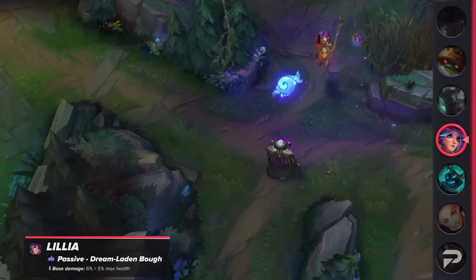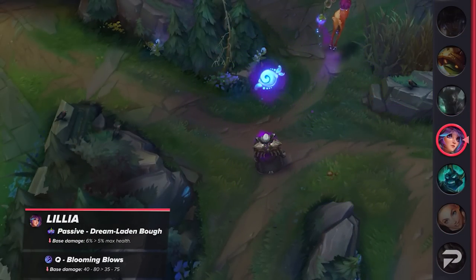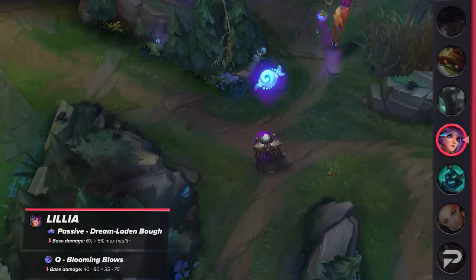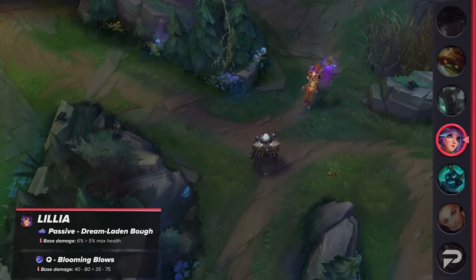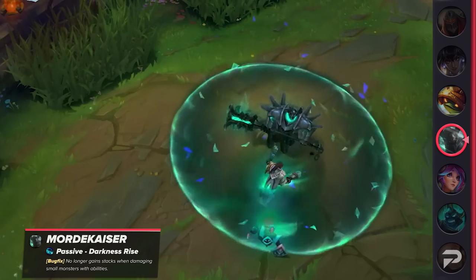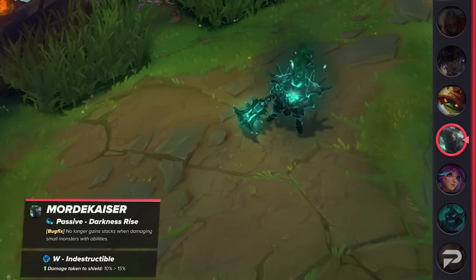Lillia will have her passive and Q's base damage reduced. It's a straightforward nerf that'll make her a little weaker in regards to taking out tankier champions. Next on the list is Mordekaiser. He's receiving a bug fix that was providing him some unintended power, and also having his W's shield reduced.